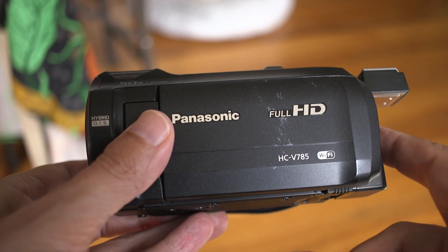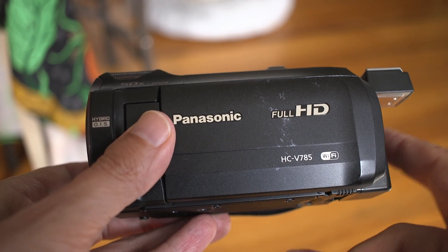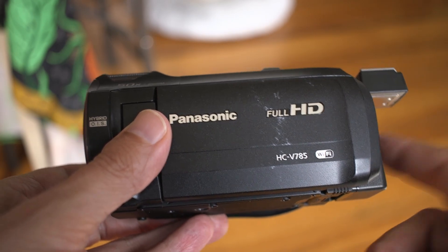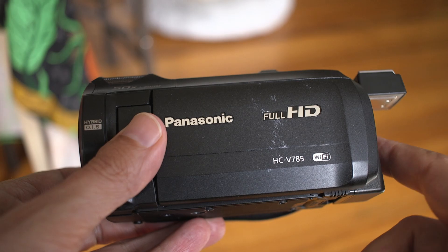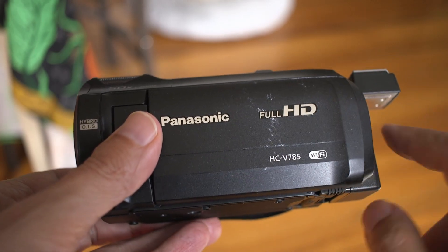I bought this camera — or the 981 — because of Marcus Picks. He went on and on about it, and I agree with him. When you open it, it's very quick. The image is beautiful. Great camcorder, except for this problem which I'll go into.